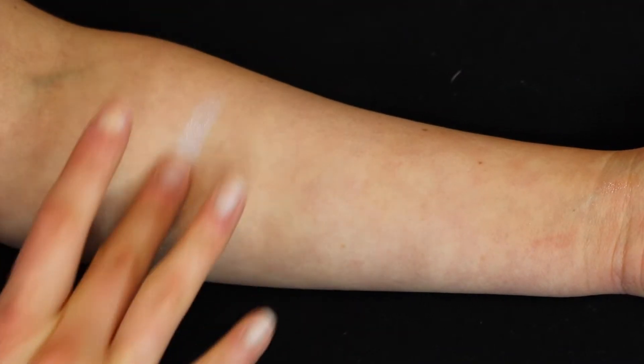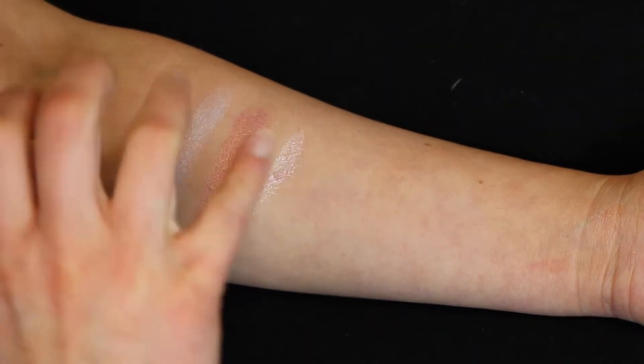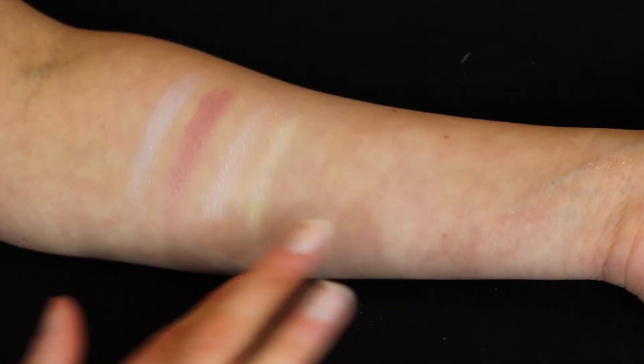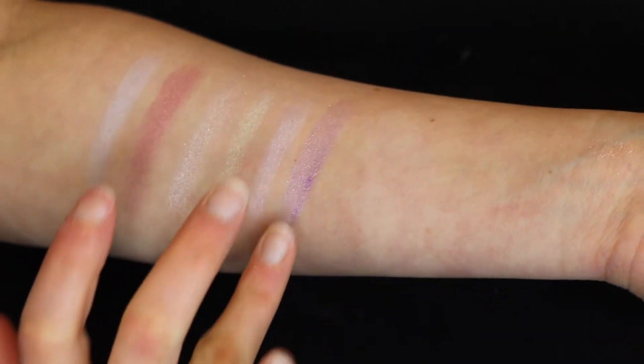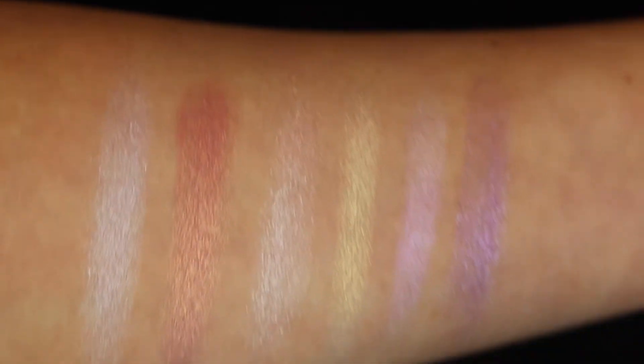I want to go over some swatches in the palette. I swatched it from top to bottom going right. The first color is Bionic, described as a shimmering lilac. We have the color Electra, which I think is my favorite — a beautiful rose gold or shimmering golden pink with a duochrome vibe. The next color is Arian Sun, a shimmering pale pink. Then Bionic, an iridescent yellow, really pretty as well. Hiatus is described as an iridescent purple, and the last color is Tonic, a shimmering lilac.